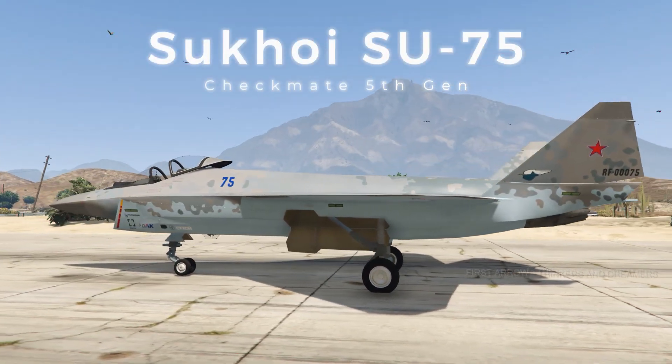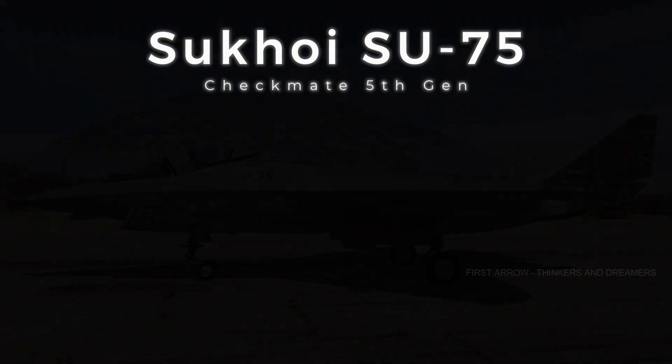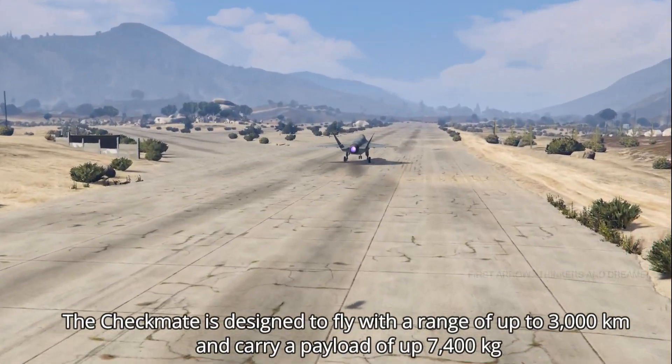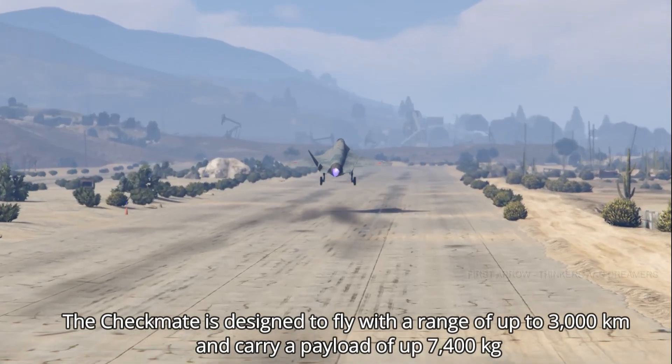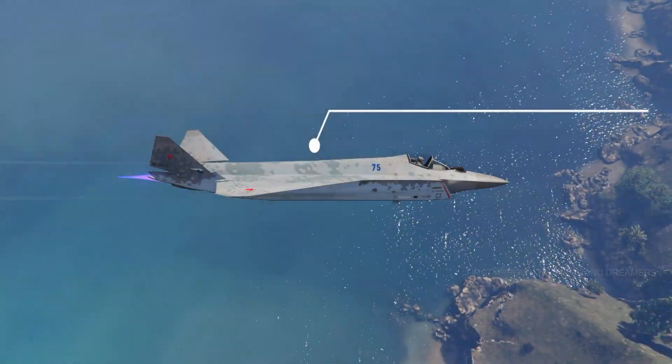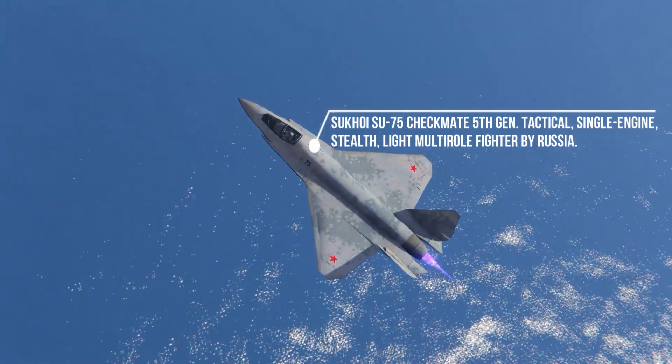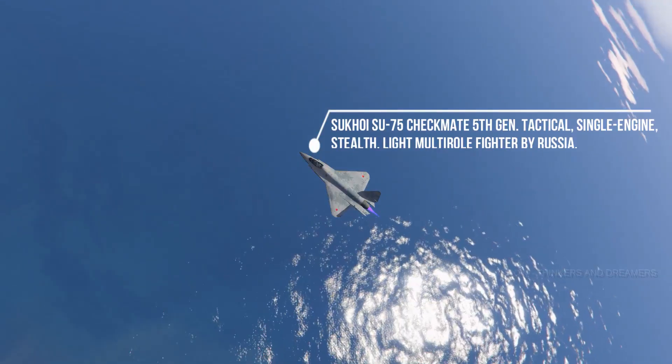Sukhoi SU-75 Checkmate 5th Generation. The Checkmate is designed to fly with a range of up to 3,000 km and carry a payload of up to 7,400 kg. The Sukhoi SU-75 Checkmate is a tactical, single-engine, stealth, light multirole fighter by Russia.